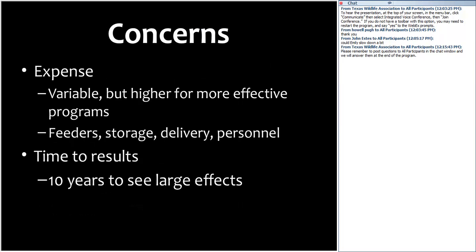The first concern is expense — costs are variable but higher for more effective programs, including feeders, feed storage, delivery, and labor. It may also take time to see results — potentially up to ten years. It could take one to two years to establish a program and get deer eating the feed, two to four years for a high proportion to regularly consume it, and at least another five years to get the second generation to maturity.